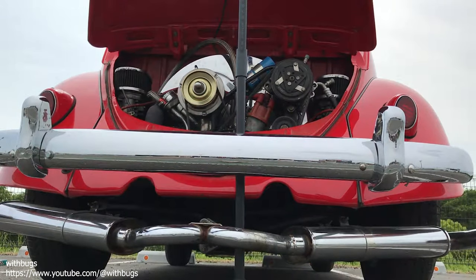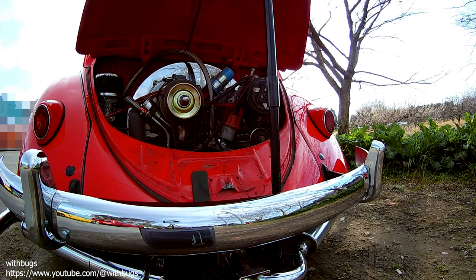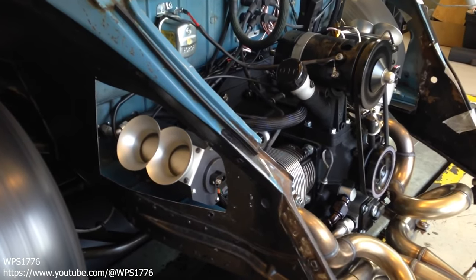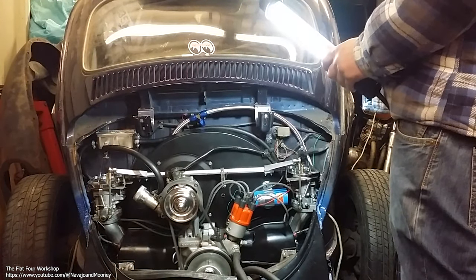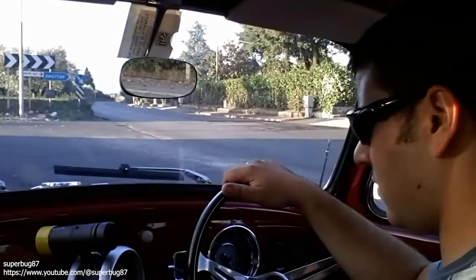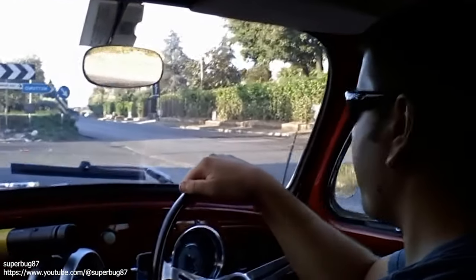Ingeniously simple, these compact and lightweight engines can be fixed with very basic hand tools and parts are available around the world. The Volkswagen Air-Cooled Engine is an air-cooled, gasoline-fueled boxer engine with four horizontally opposed cast iron cylinders, cast aluminum alloy cylinder heads and pistons, magnesium alloy crankcase, and forged steel crankshaft and connecting rods.